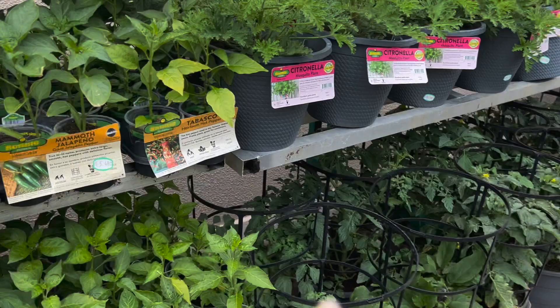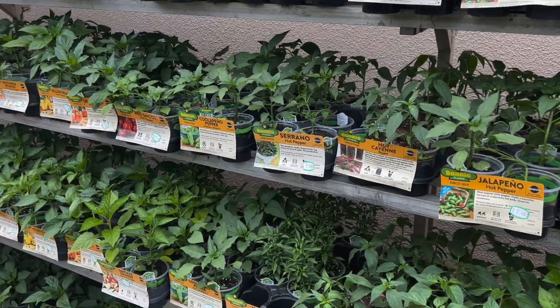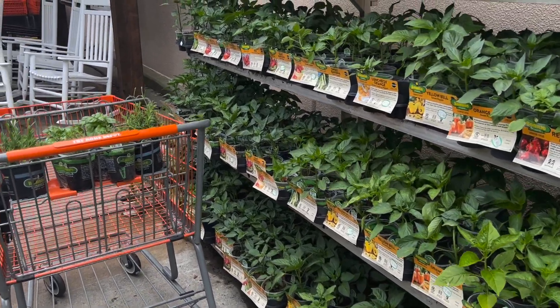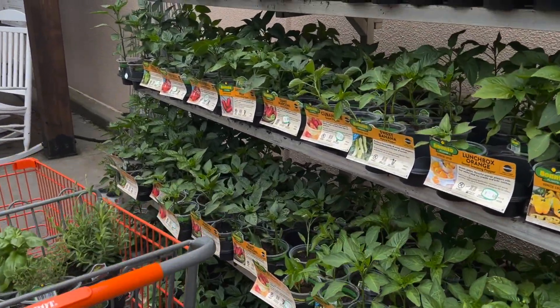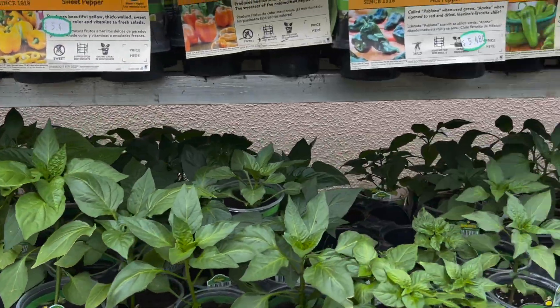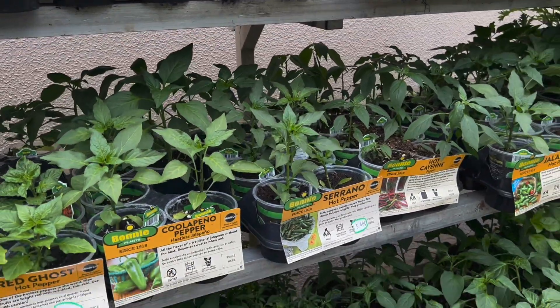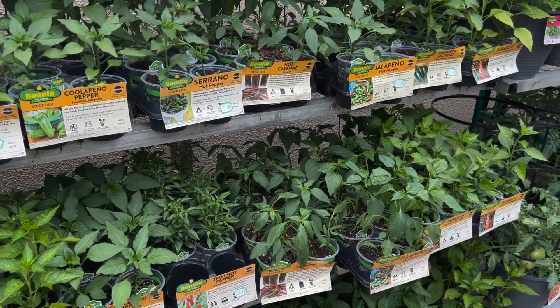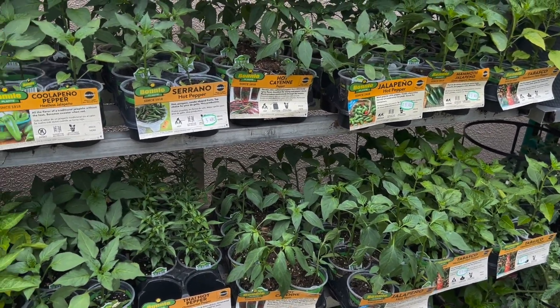I've missed a lot of the growing season — in May you can plant all kinds of peppers and they'll do great. Bell peppers only give you a few peppers per plant for the whole season, so I want to do some smaller peppers as well. I'll end up giving some away but it's worth it.